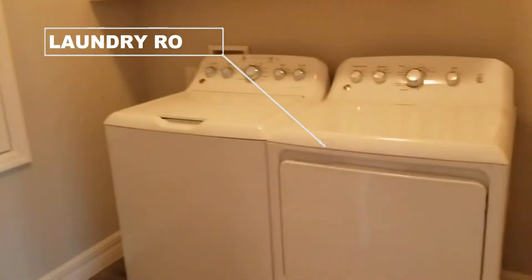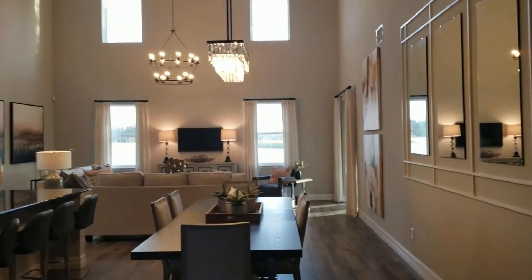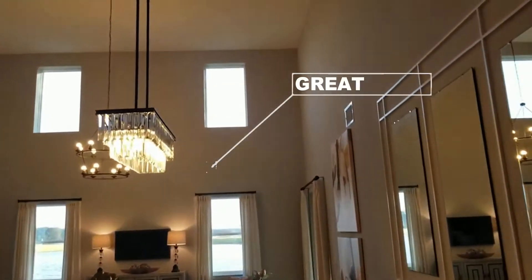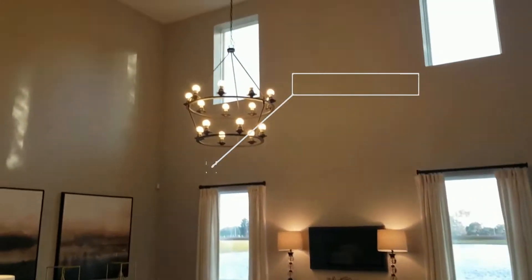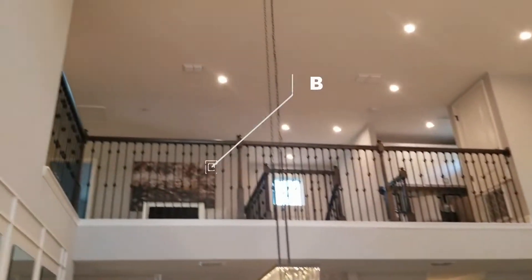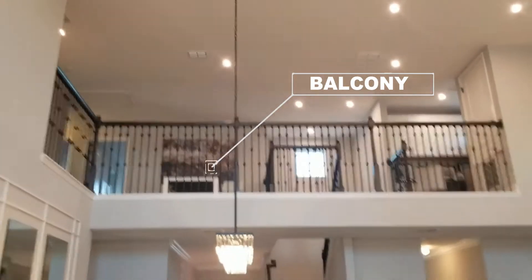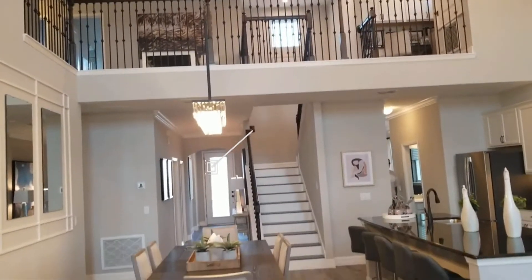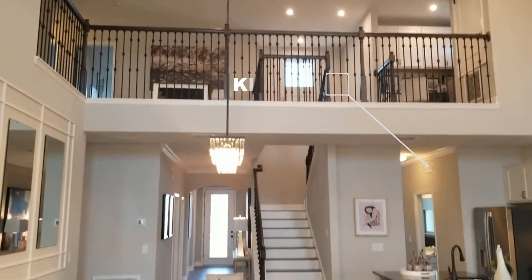Here we have the laundry room. This is the area I love the most — this is a beautiful two-story great room, and there's a balcony coming from upstairs. This is the kitchen, but I want to show you this feature — upstairs there's a balcony that looks over into the great room, which I'll show you once we get up there.